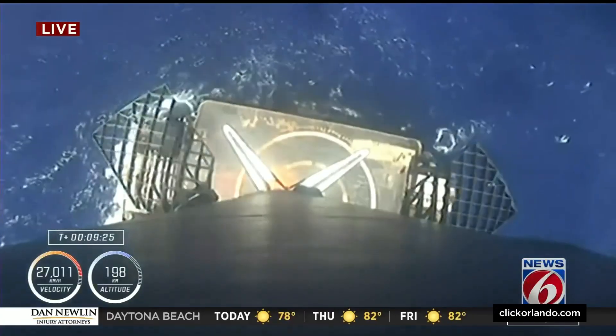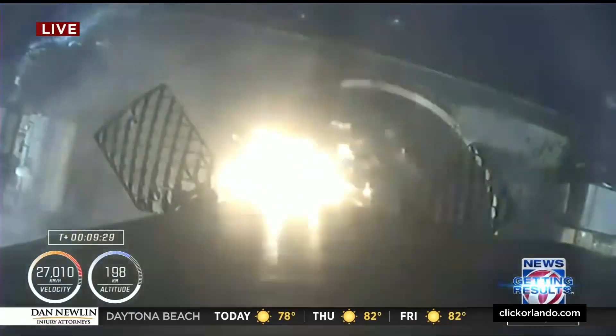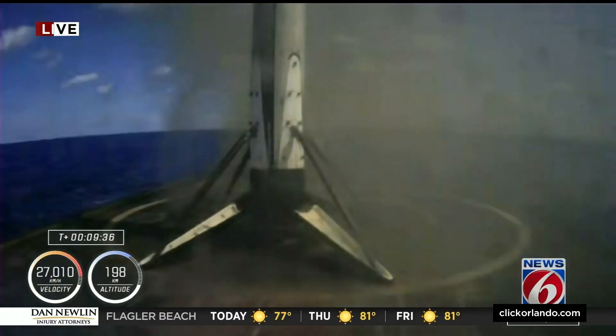My feed may be delayed a little bit, but I'm looking at the landing right now. It looks like the landing may be successful — confirmation: landing successful. Applause from the SpaceX team out in California.